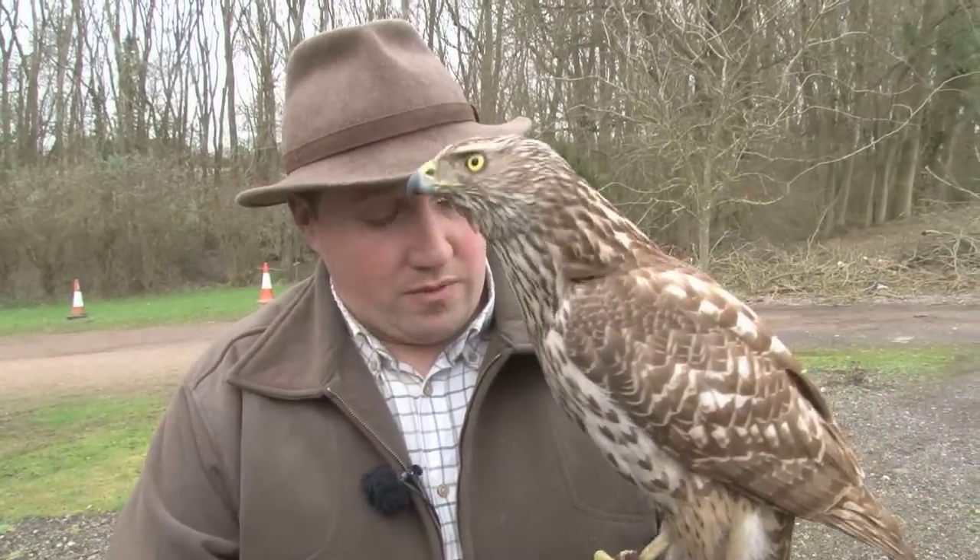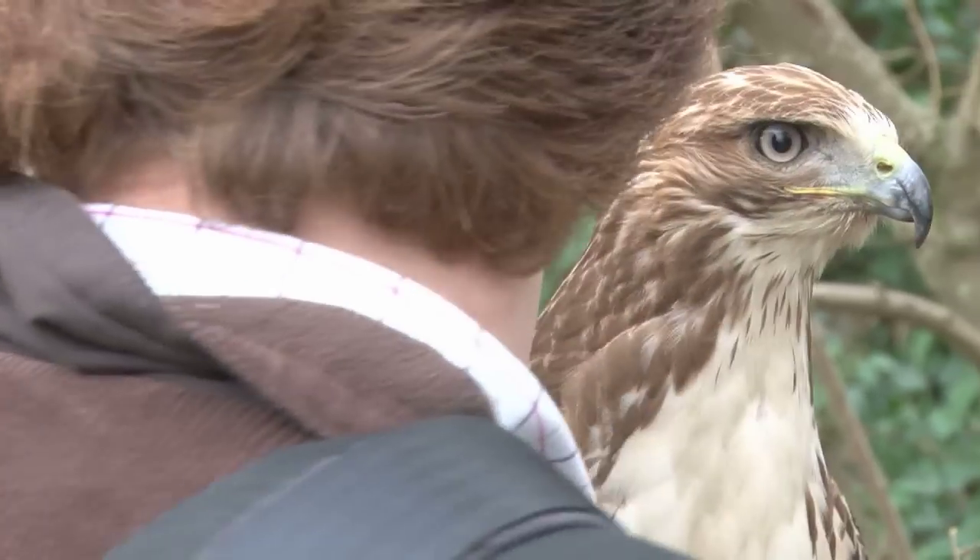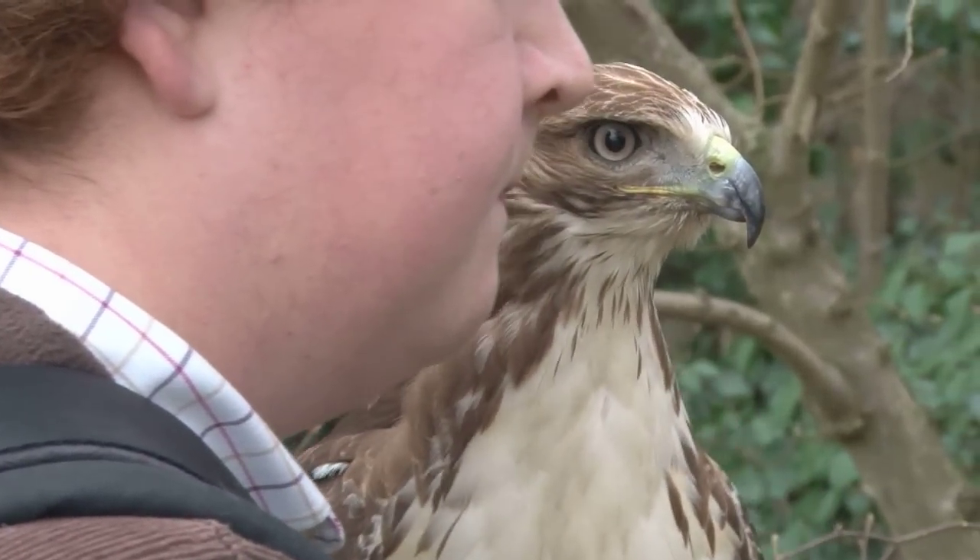Today we're going to be going out and seeing if we can get a few bits and bobs for the pot. We're hoping for maybe a rabbit and hopefully a pheasant or two. We've got Jordan out with us today as well flying his redtail.